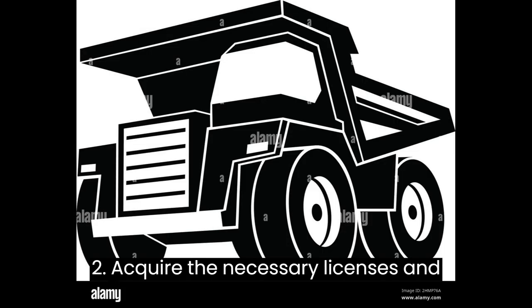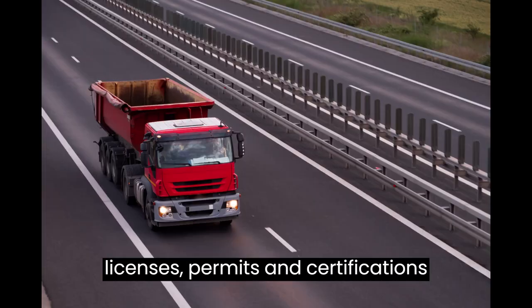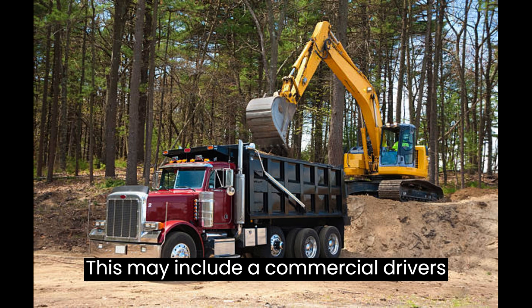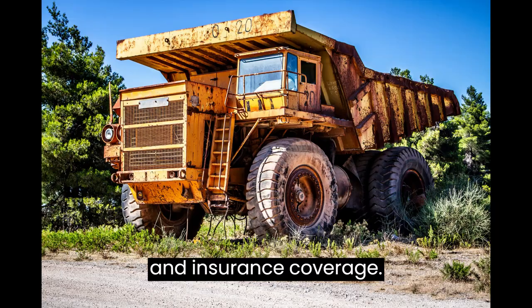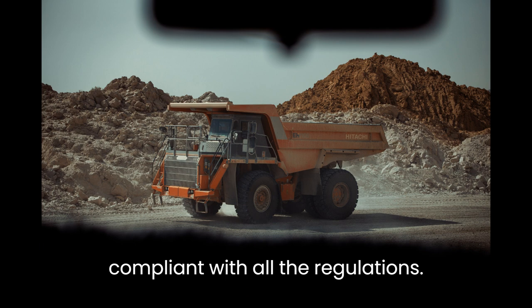Step 2: Acquire the Necessary Licenses and Permits. Based on your location, you'll need to obtain the required licenses, permits, and certifications to operate a dump truck business legally. This may include a commercial driver's license (CDL), business permits, and insurance coverage. Consult with local authorities or a business advisor to ensure you're compliant with all the regulations.